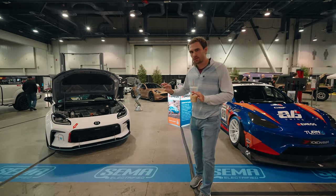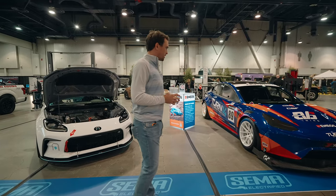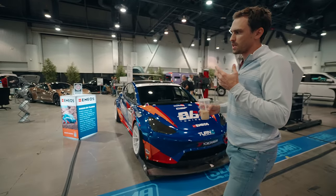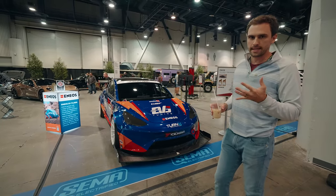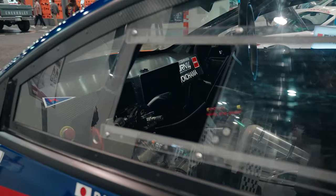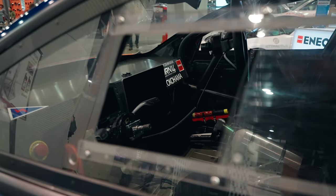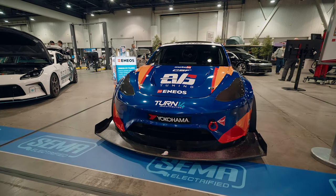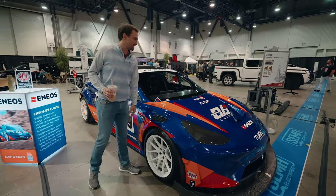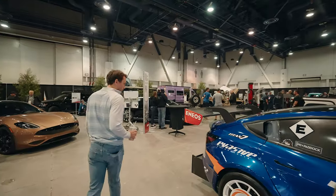We're going to make that GR86 segment its own video so we can really dive into it. Moving forward, let's look at this Tesla Model 3 Performance build. After talking to Brian, he took his Model 3 Performance onto a track and said after about five laps the car was shot — overheating, computers didn't want it to turn. Unless you do some really heavy aftermarket work, it's kind of restrictive to take it to the track. But it's another beautiful build — this is a Pikes Peak build. The cooling they have set up is unbelievable.